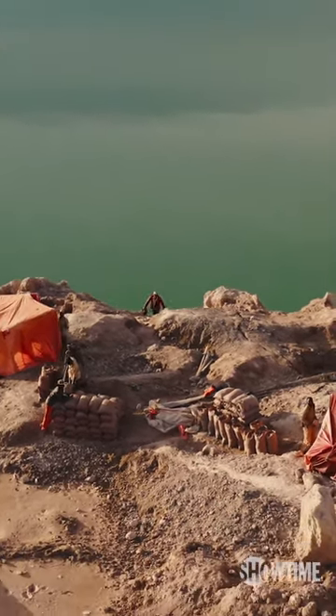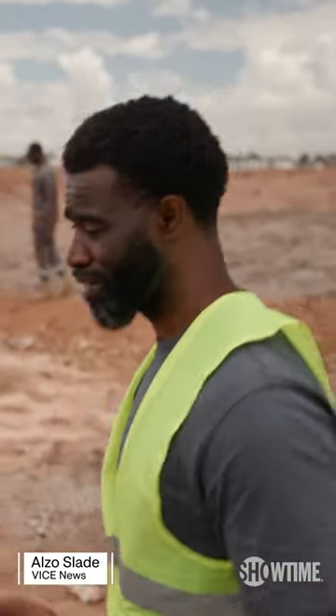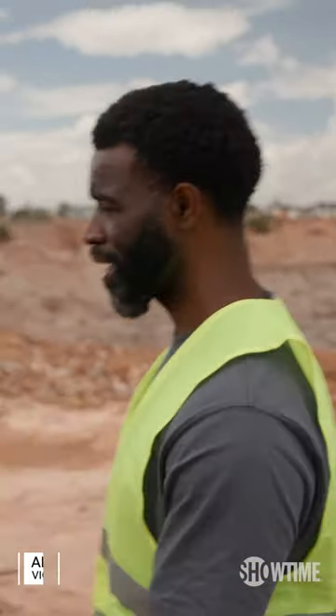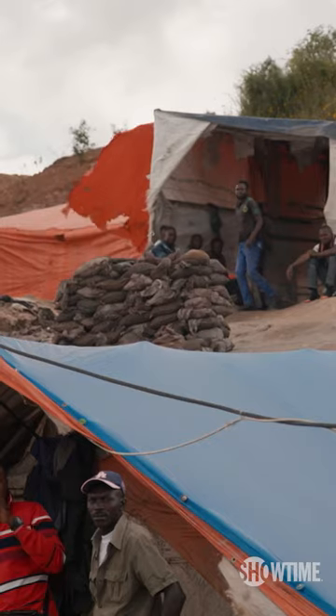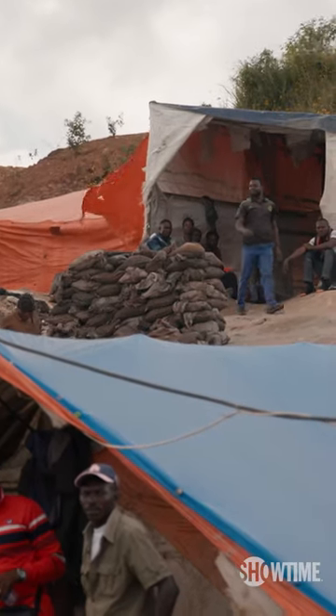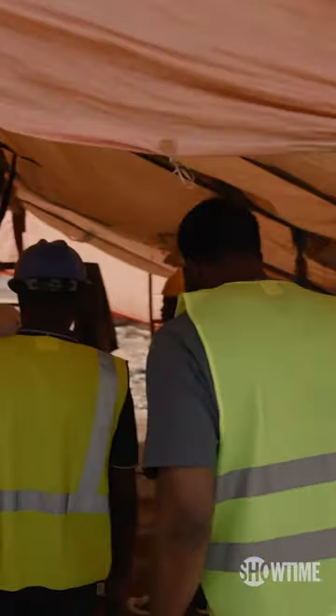We're on a tour of an artisanal mine, which is at the very bottom of the supply chain when it comes to mining cobalt. Over here is just an open-air pit that's just full of holes, and every hole is a tunnel that runs from 15 to about 40 meters deep.